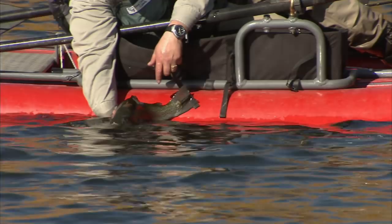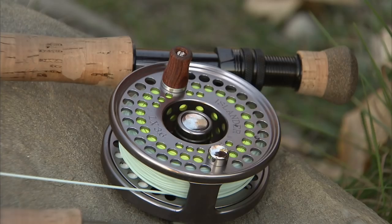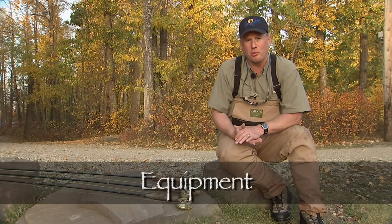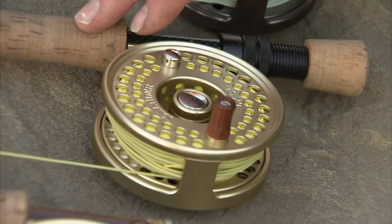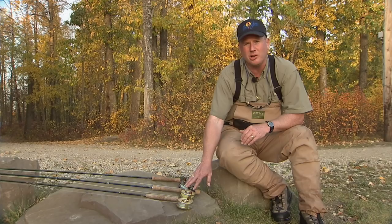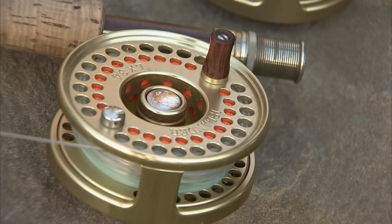Today we used five and six weight systems to catch fish using boatmen and backswimmers. Here I've got an intermediate tip line, which worked very well for me in the shallows and into the deeper water of eight to nine feet. Mike and I also took fish using floating lines with long leaders of 12 to 16 feet and a couple of boatman patterns. Mike also took fish on the clear intermediate. These are three lines you might want to consider whenever you go boatman and backswimmer fishing.